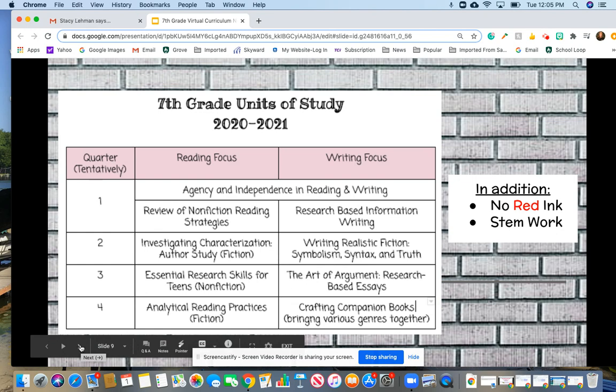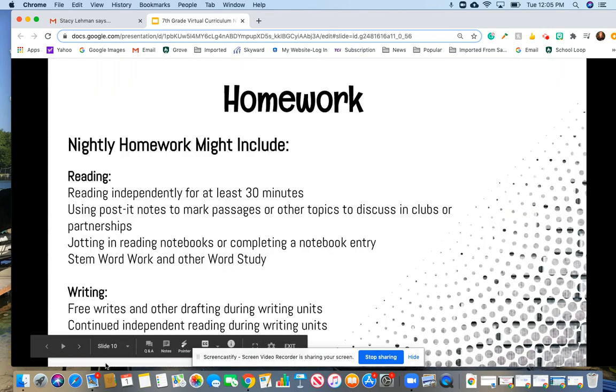Then we go into a nonfiction unit studying essential skills needed for good research, followed by an argumentative essay unit. We wrap the year up with a final fiction analysis unit. The final product of the year is companion books, where kids pull together everything they know about writing, using all the different genres. There's tons of choice in that unit, and it's actually a really fun writing unit to end our year.